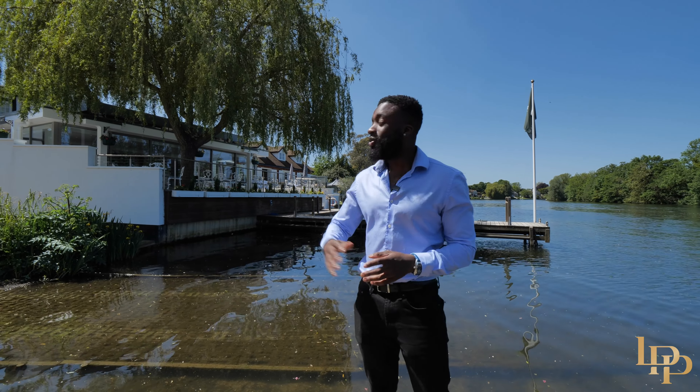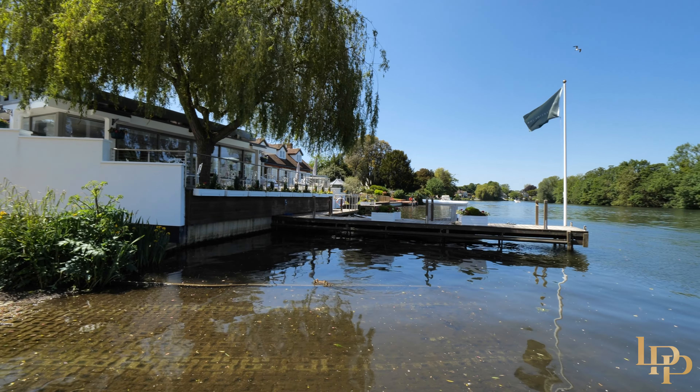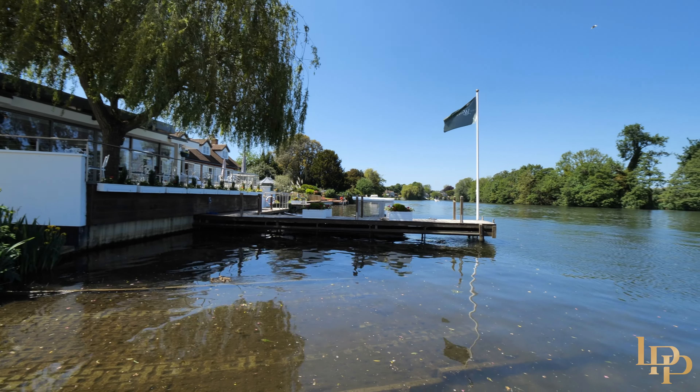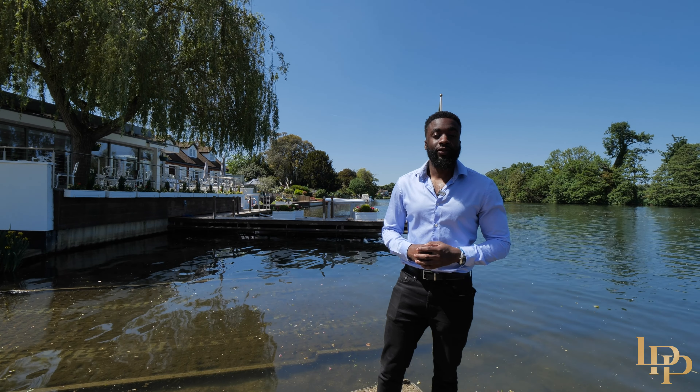Just five minutes away from the property, you're sat between two of the best restaurants in the country. You have the Waterside Inn — world-class views and incredible food — and you also have the Fat Duck, one of Heston's best restaurants, awarded world's best restaurant in 2005.